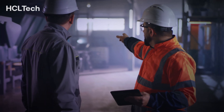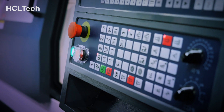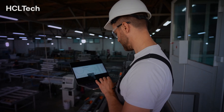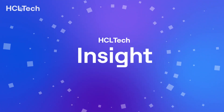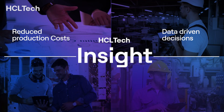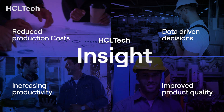With these insights, Alex and his team can take corrective actions, such as adjusting cooling processes or reviewing material choices. This proactive approach prevents further defects and improves overall production efficiency. With Insight, manufacturers can achieve reduced production costs, data-driven decisions, higher productivity, and improved product quality.